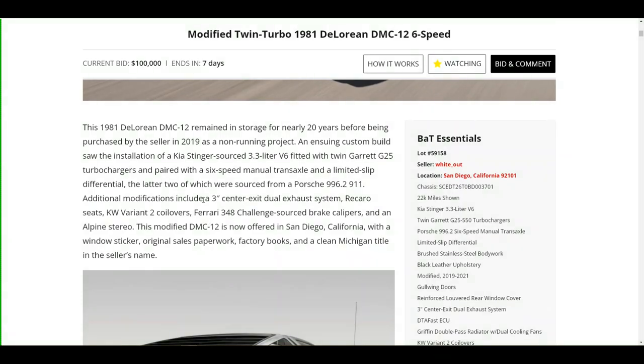The story here is that this 1981 DeLorean remained in storage for nearly 20 years before being purchased by Nick in 2019 as a non-running project. The ensuing custom build saw the installation of a Kia Stinger-sourced 3.3 liter V6 fitted with twin Garrett G25 turbochargers and paired with a six-speed manual transaxle and limited slip differential, both sourced from a Porsche 996.2 911. Additional modifications include a three-inch center exit dual exhaust, Recaro seats, KW Variant 2 coilovers, Ferrari 348 Challenge brake calipers, and an Alpine stereo.